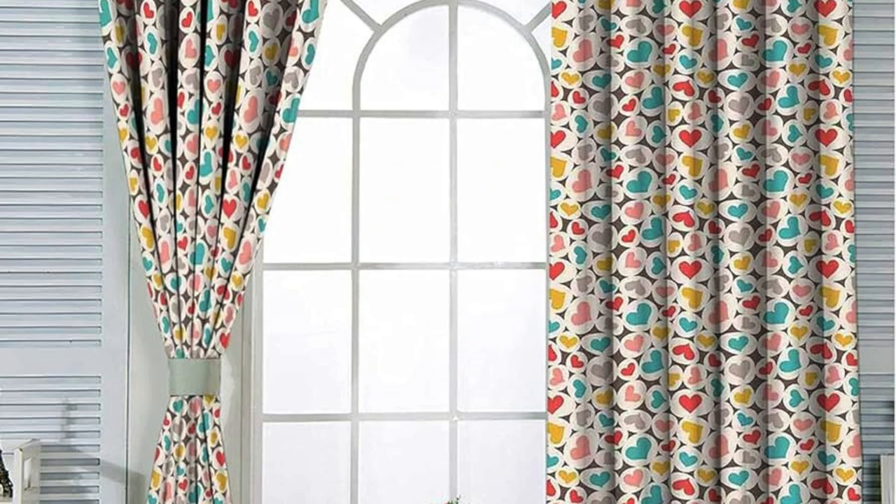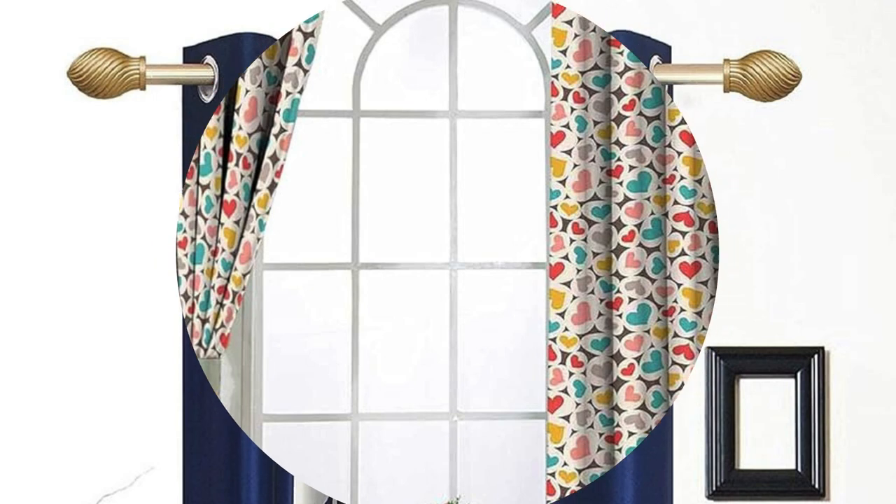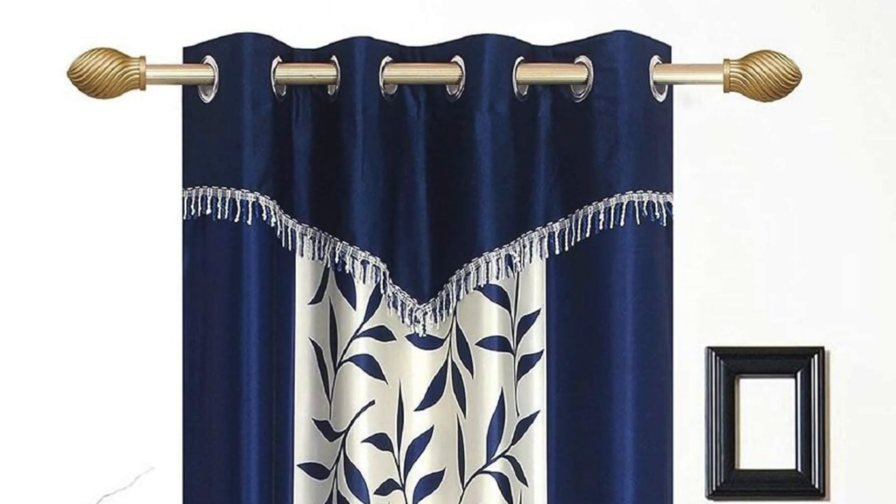Layering is another technique that adds depth and visual interest to windows, where combining sheer curtains with heavier drapes or valances creates a sophisticated and textured look.